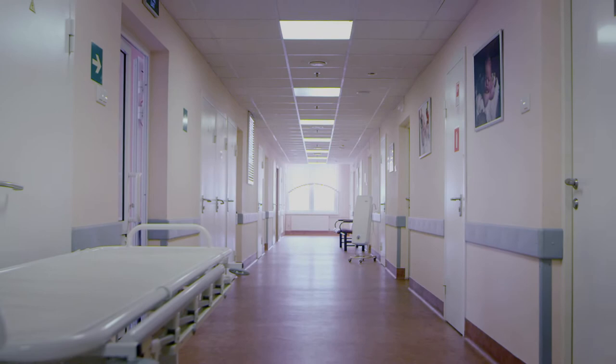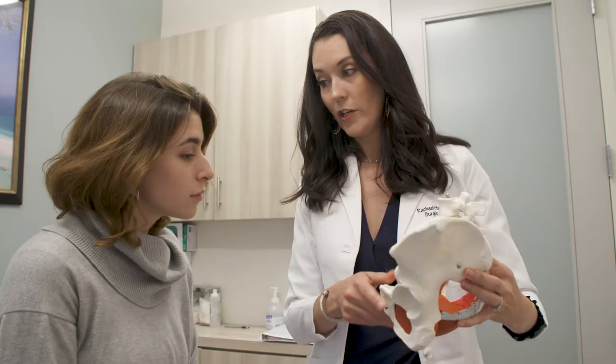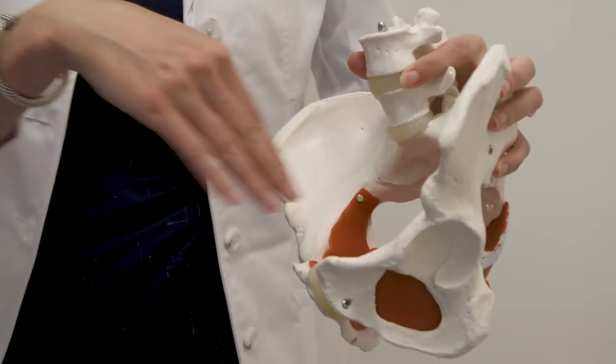Excision surgery involves going through and removing these lesions rather than burning them and leaving them inside your body. By excising the lesion, we know how deep the lesion goes and the extent it's affecting your body, and are therefore able to remove the disease itself. The gold standard of treatment for endometriosis is surgical excision — removing the disease from your body.